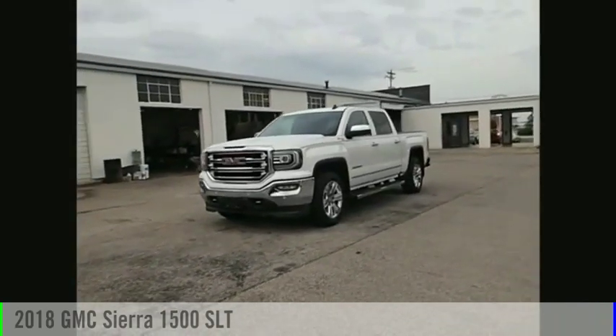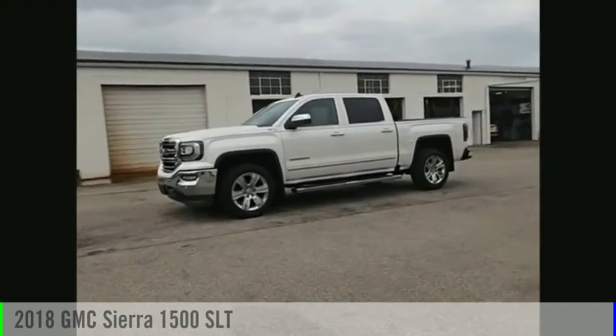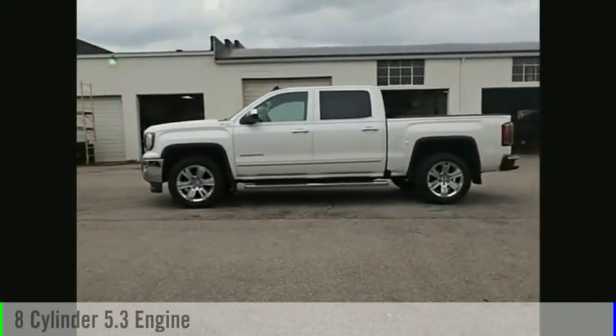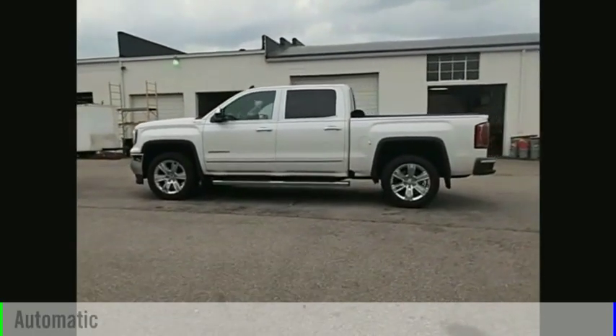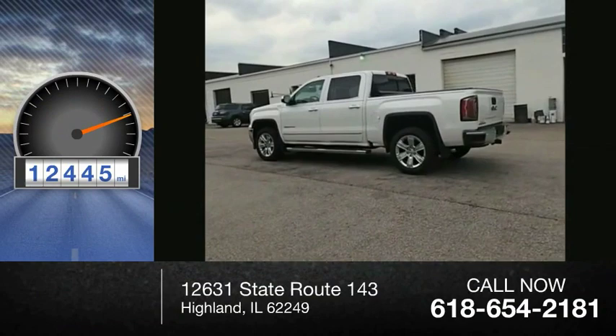Stop by and take a look at the 2018 Sierra 1500. This vehicle is powered by a four-wheel drive, eight-cylinder, 5.3-liter engine and comes with an automatic transmission. This vehicle has less than 15,000 miles.